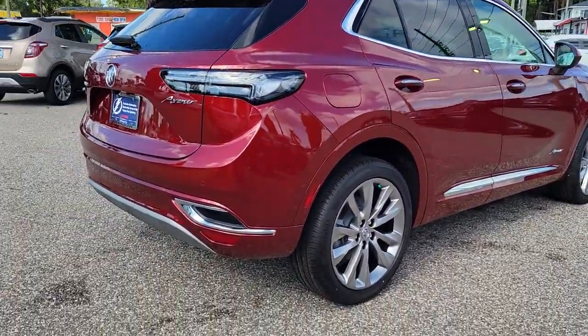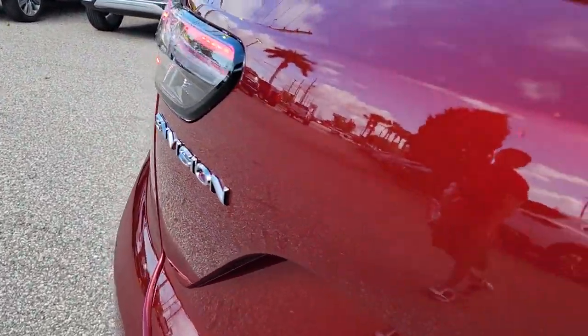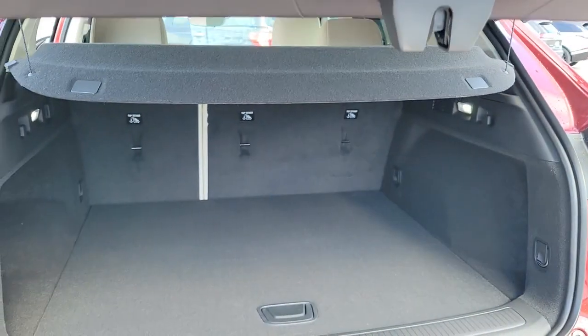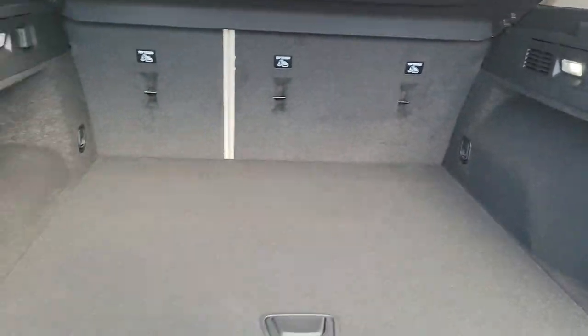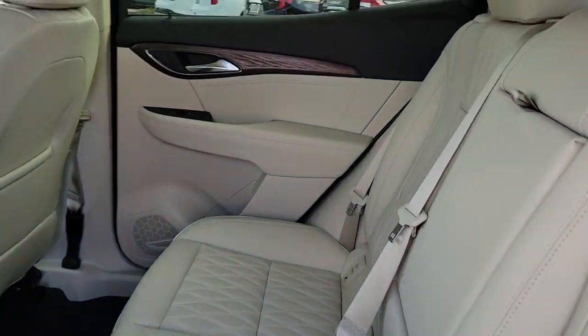These are just some of the great options this vehicle comes with: panoramic roof, navigation system, keyless entry, heated driver seat, heated rear seat, adaptive cruise control, satellite radio, power passenger seat, power liftgate, and heated front seat. Be safe, be strong, be smart — drive the Envision.